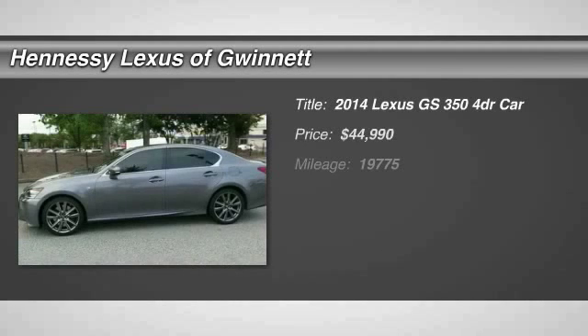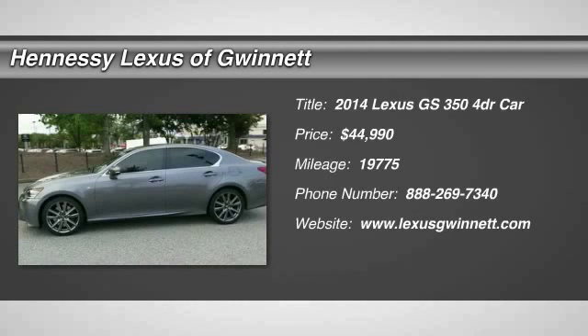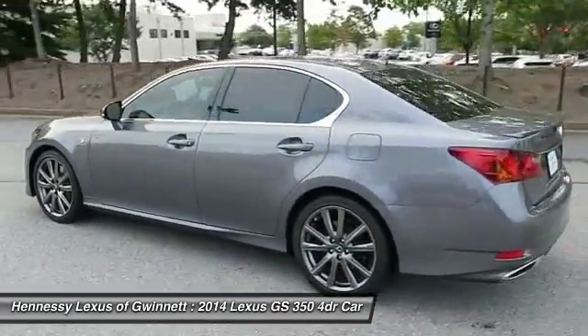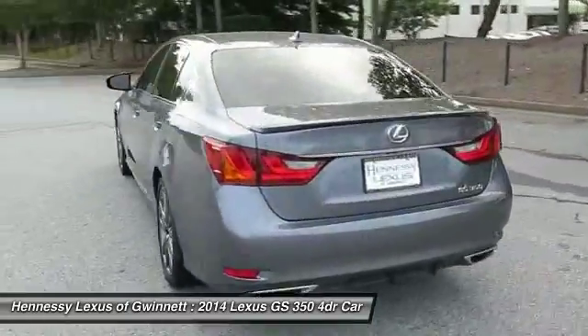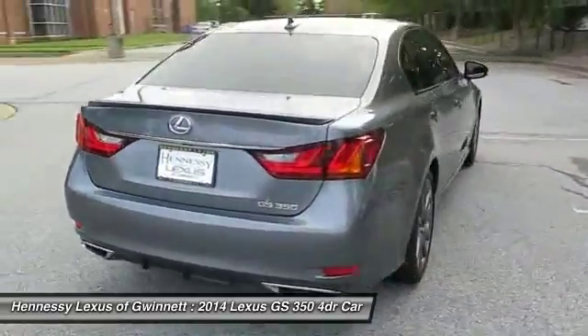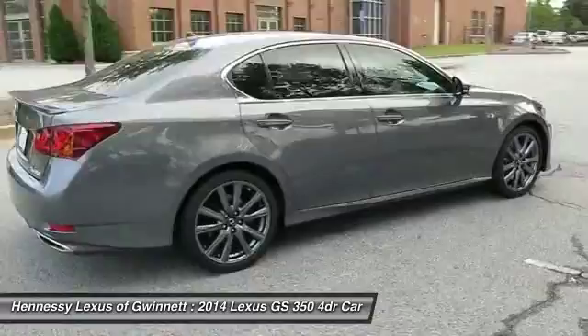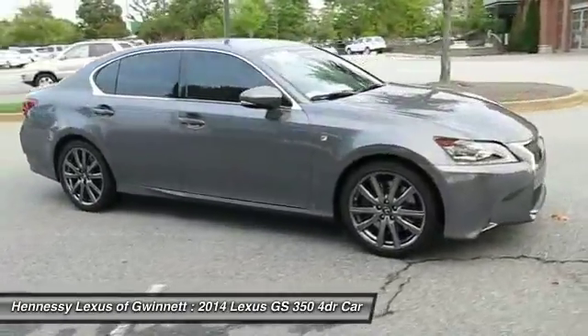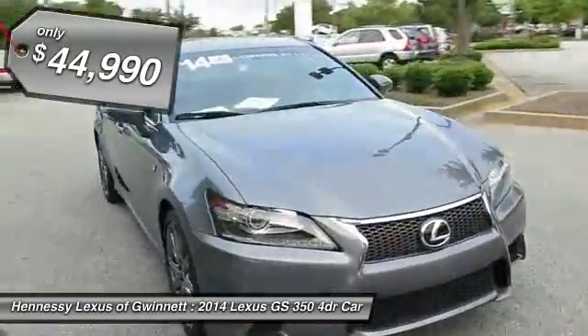The 2014 GS350. The GS350 boasts a 3.5 liter V6 with a 303 horsepower output under its hood. Yet this beautifully built car remains a luxury sedan first and foremost with its plush interior, high-tech amenities, and impressive standard equipment, and is priced below $45,000.